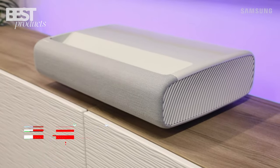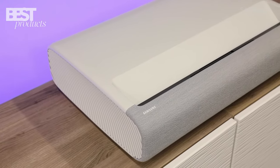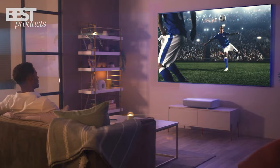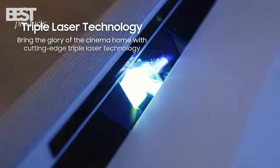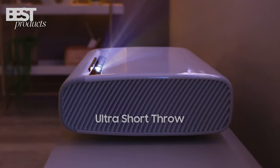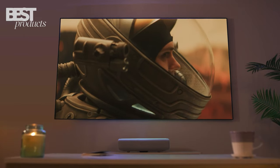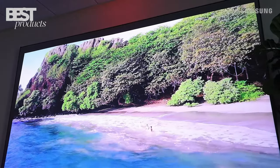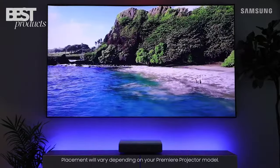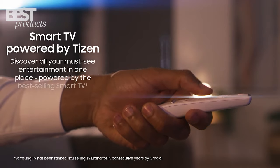And now for my pick for the best 4K laser ultra-short throw projector in 2023: the Samsung Premiere LSP9T. Utilizing triple laser technology, this projector delivers an insane 2,800 lumens of peak brightness. With a 0.165 throw ratio, it can produce a 120-inch picture from just 7.2 inches away from a wall. Thanks to its Quantum HDR technology, the LSP9T projects optimized high dynamic range content for increased depth and richer colors. It has Filmmaker Mode, which automatically switches picture settings to mirror the original content.